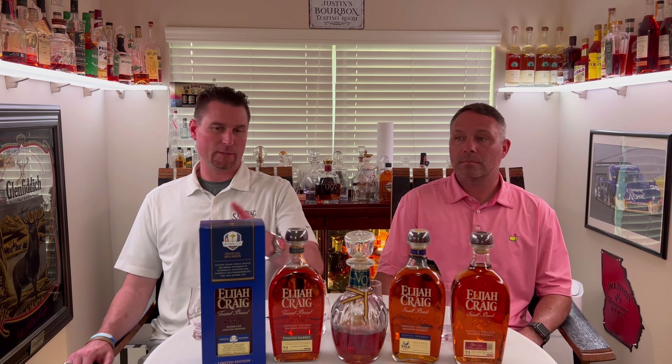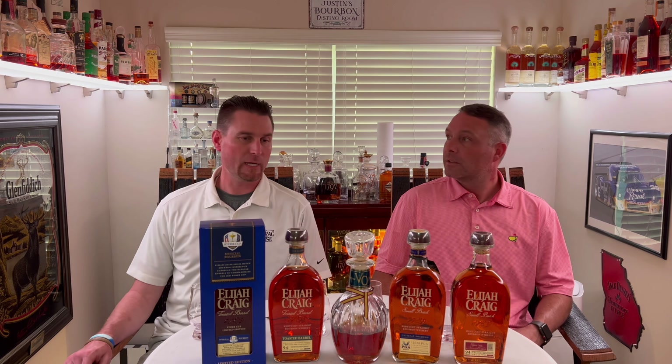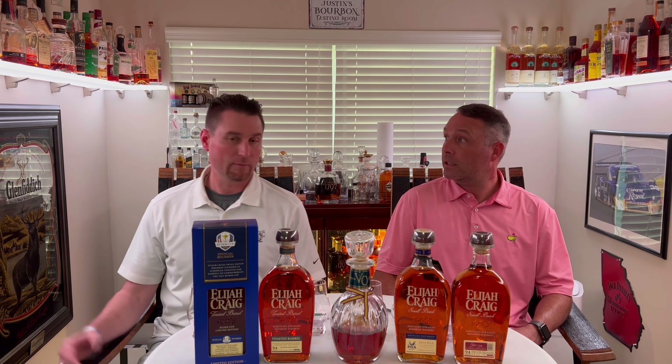We're doing the Elijah Craig flight — the official bourbons for the Ryder Cup and the PGA. Wait, scratch that — it's literally just partnerships. So this says toasted for the Ryder Cup, this says small batch but it was done with the PGA. This looks like a standard small batch and that looks like the standard toasted.